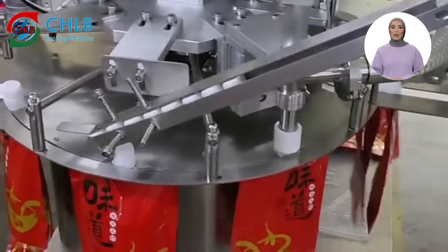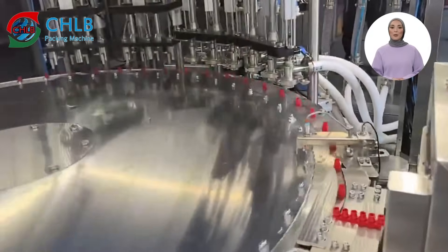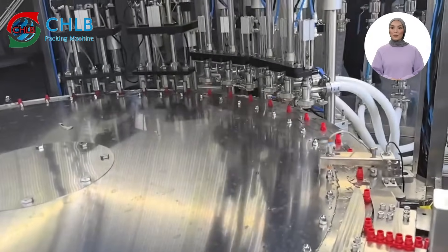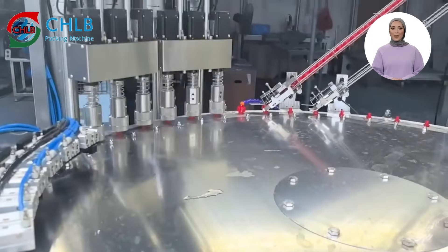Last but not least, we show the AO self-stand-up pouch suction bag with nozzle bag filling machine, which is designed for liquid or semi-liquid products and is suitable for a variety of industries such as food, daily necessities and so on.